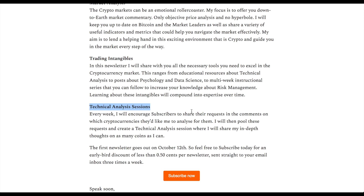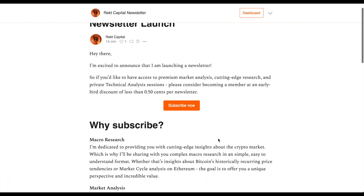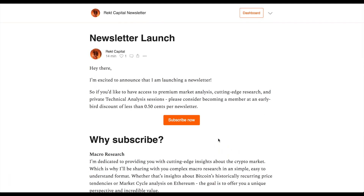Technical analysis sessions will also be in this newsletter, where I take TA requests from subscribers and share my thoughts on 10 to 15 altcoins once a week in a video format. The first newsletter goes out on October 12th, so feel free to subscribe today for an early bird discount of less than 50 cents per newsletter — three times a week. Click the link in the description below to subscribe and make the most of this fantastic offer.